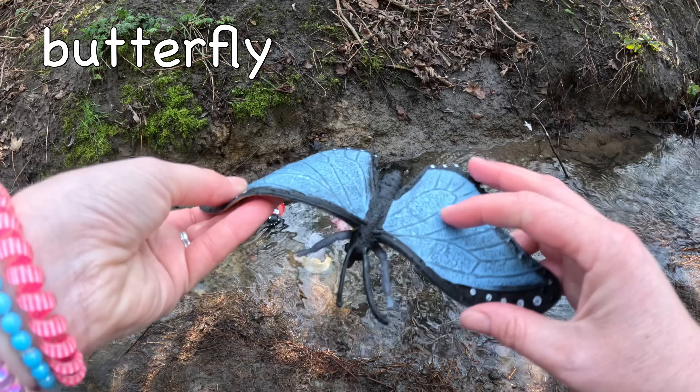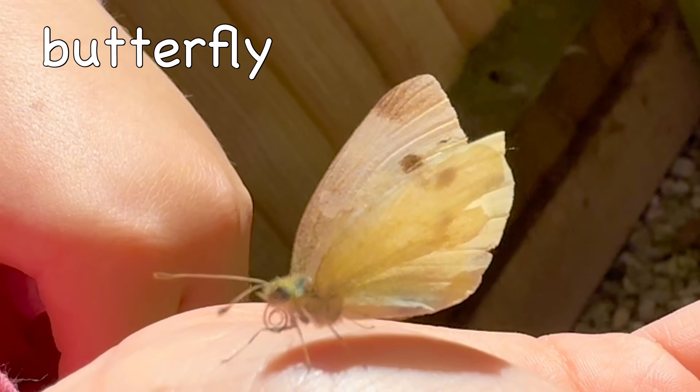Butterfly. Butterflies can see in both color and ultraviolet light!